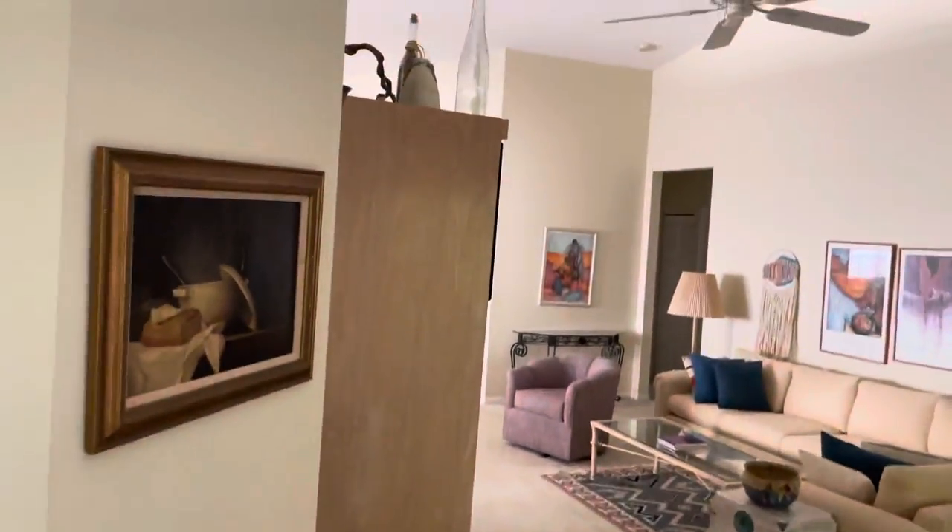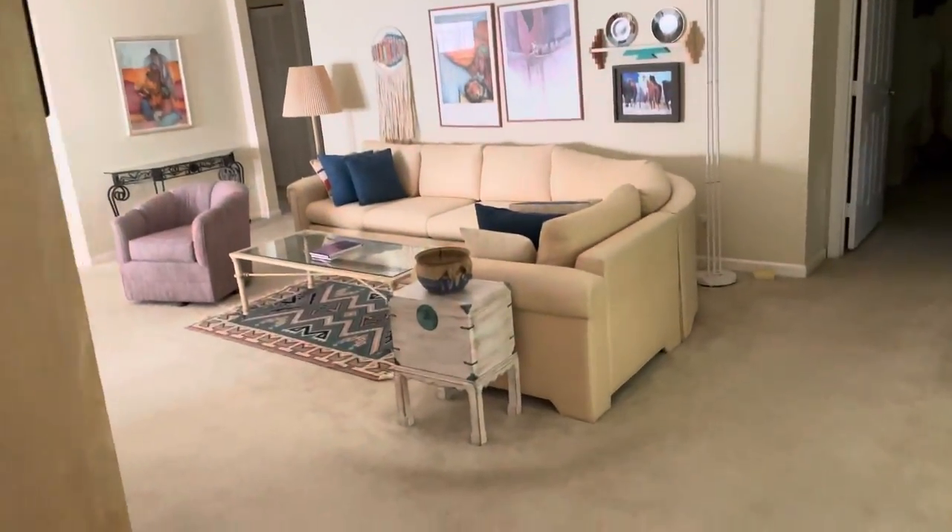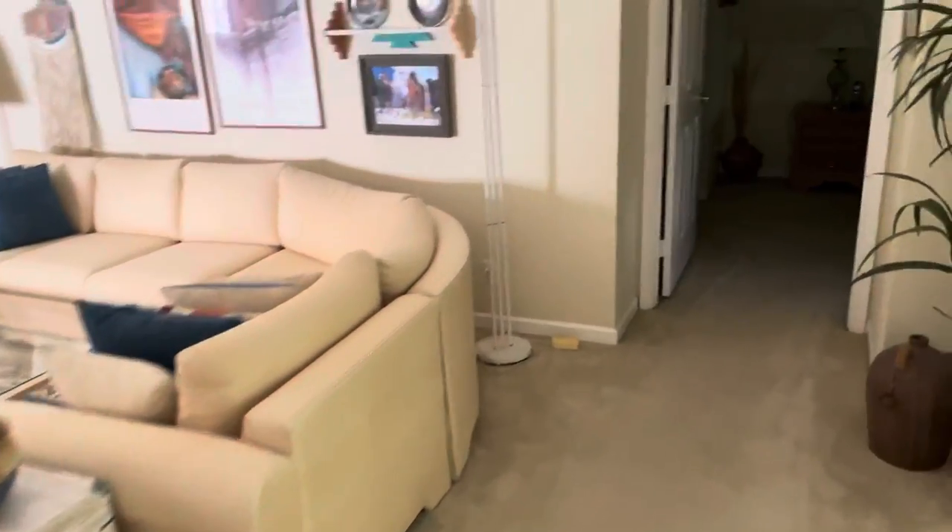All right, we're going back to the living area over here. I mean, it's freshly painted, it is clean. The carpet's clean — I just don't like carpet personally.